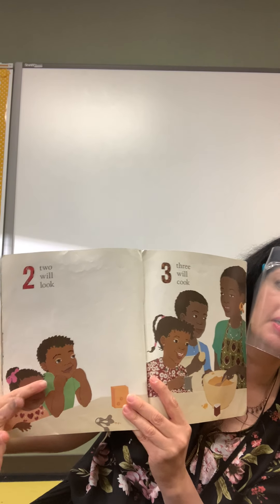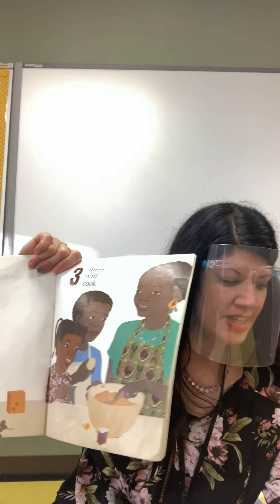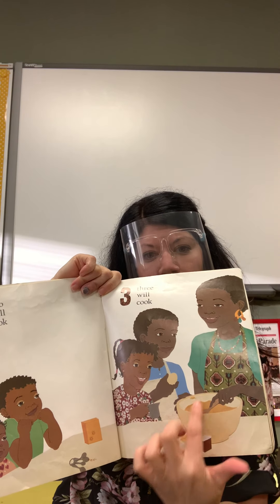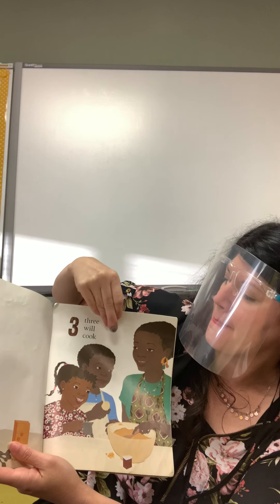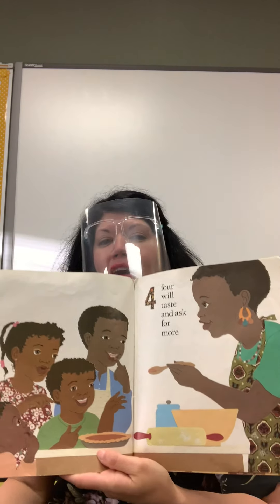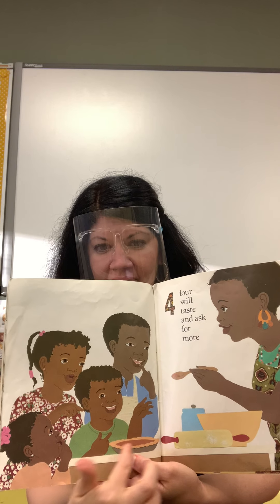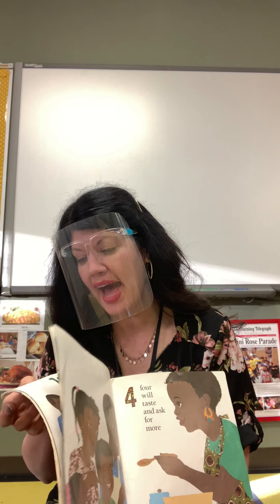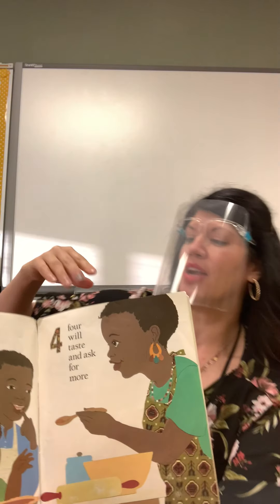Two will look and three will cook. They're cooking together — that's one of our words we're using this week: cooking. She's using a bowl and there's some spices beside the bowl. Four will taste and ask for more. That's one thing that's nice about cooking — tasting the food to make sure it tastes just right. They're cooking a pie with the pumpkins that they bought — a pumpkin pie!